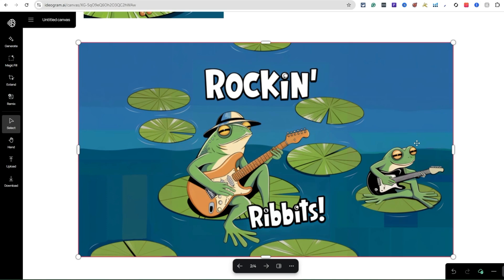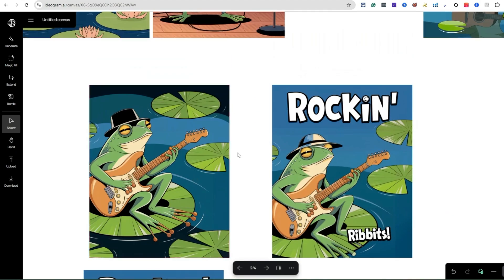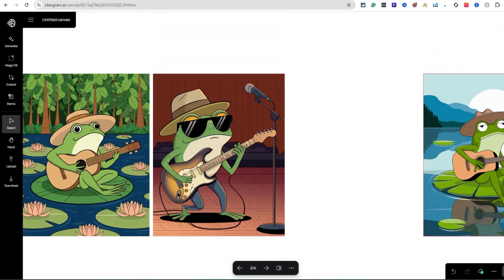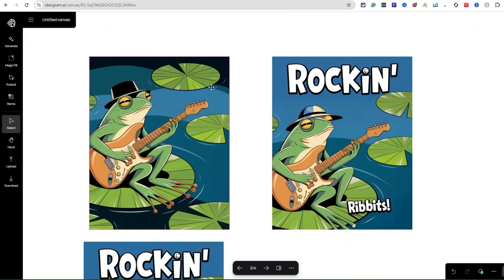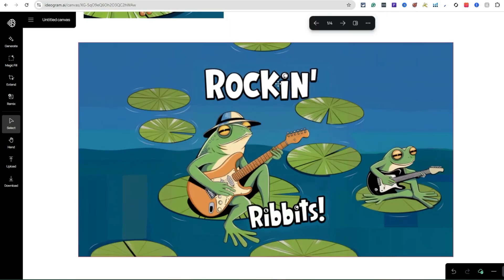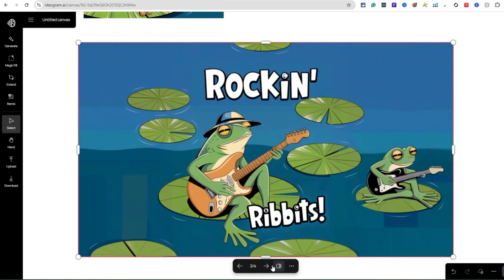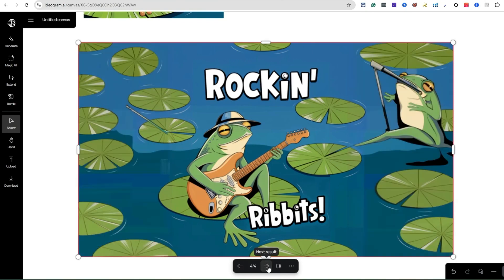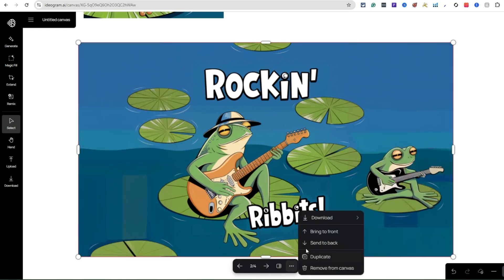Look at what we started with here — this one with all the trees in the background might actually be pretty good too. You can add on to that, create text, and make it bigger. If you click on an image, it gives you options: you can see the four variations, duplicate it, send to front or back, download as PNG or JPEG, or remove it.